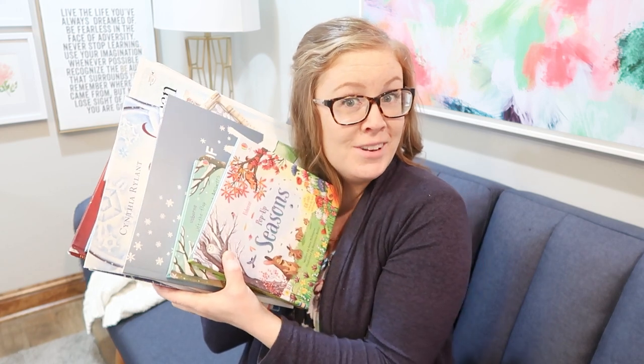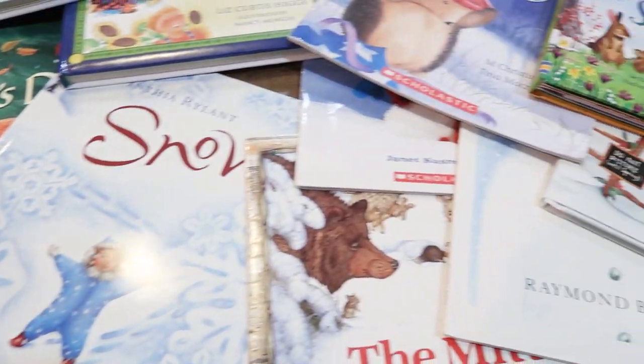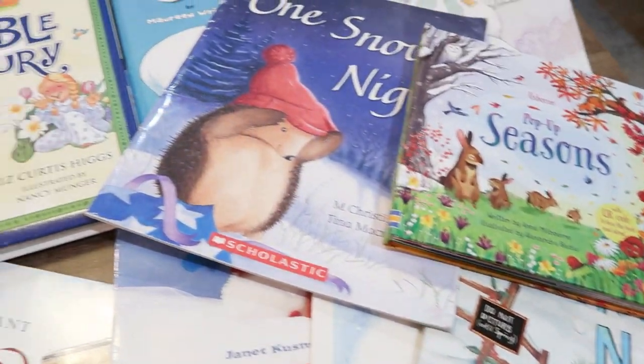Oh the weather outside is frightful but these books are so delightful. Hey guys, Sarah here. I am going to be sharing with you my top 16 — because I had a hard time narrowing it down — favorite winter books for kids. So let's just jump right in.